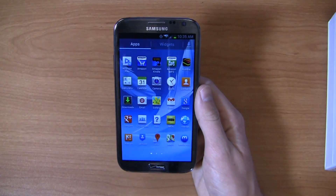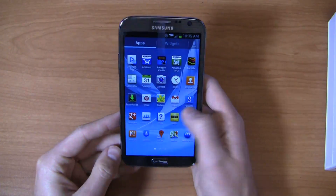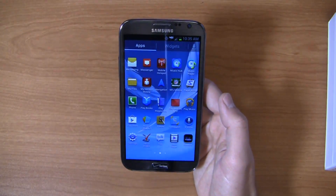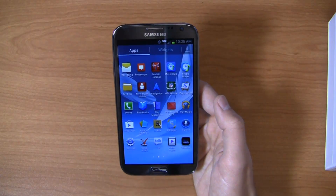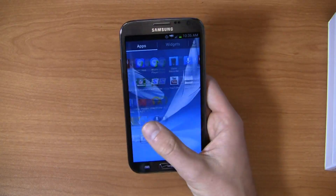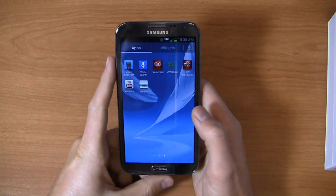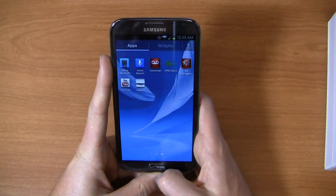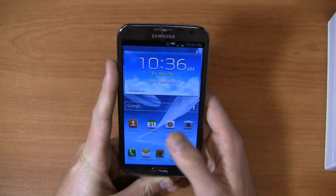In apps, you get Amazon, Amazon Kindle, MP3, Audible. Then out of the box you also get Mobile Hotspot, My Verizon Mobile, NFL Mobile — so the typical Verizon stuff. My Verizon Mobile is actually a pretty useful application. You get NFL Mobile as well, so if you're into sports and football, that could be a nice thing. Visual Voicemail for $2.99 per month, VZ Navigator — and that's what you get out of the box on the Verizon side.